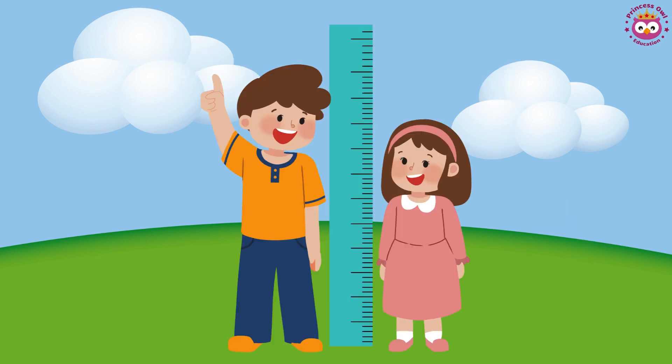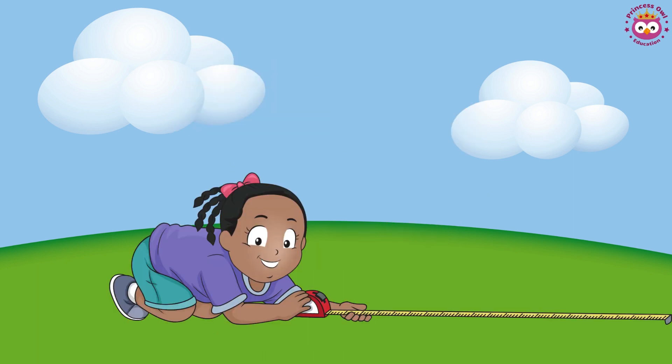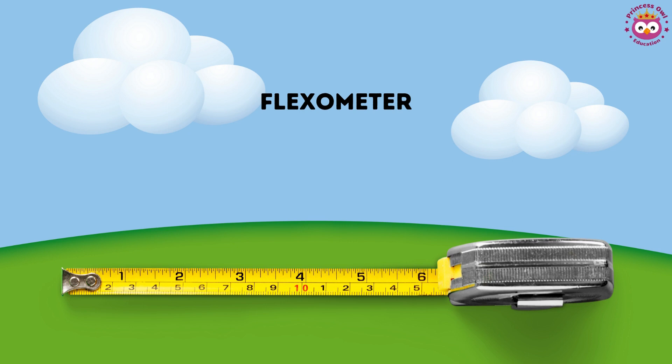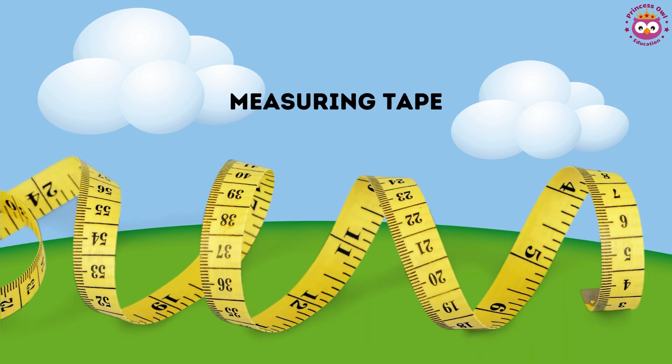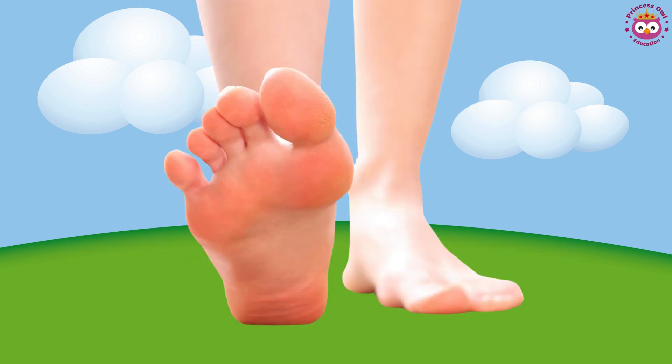Measuring. There are lots of ways to find out how long something is — lots of ways to measure things. You can use a fleximeter, or a measuring tape, or a ruler, or a triangular scale ruler, or even your own footsteps.